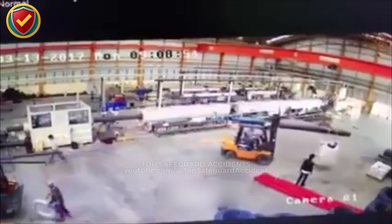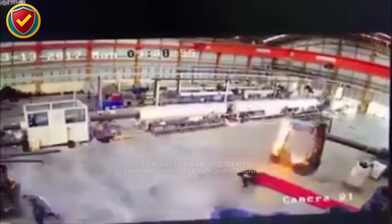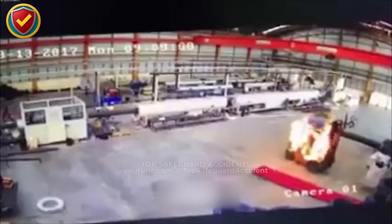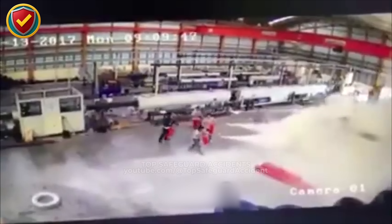Yet in this environment, every machine carries risk, and one fault is enough to disrupt the entire floor. A thermal fault causes the forklift's engine compartment to overheat, releasing smoke and triggering an immediate safety response. Workers act fast, isolating the unit and using extinguishers to bring the situation under control.